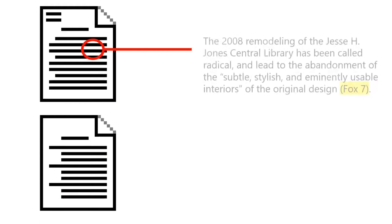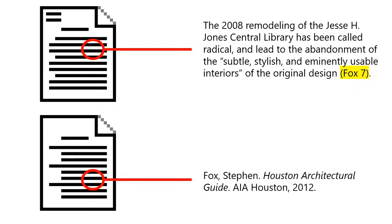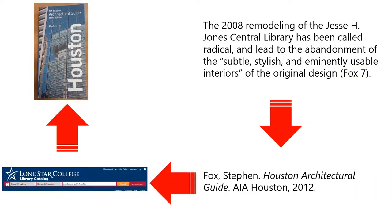In MLA and APA styles, you cite your sources twice: once in the body of your paper as you use a particular source of information, then at the end in your works cited or references, where you list all of the sources that you used in your paper. A reader uses this system by finding the partial citation in the body of your paper, then referring to your works cited or references page for complete information about the source.